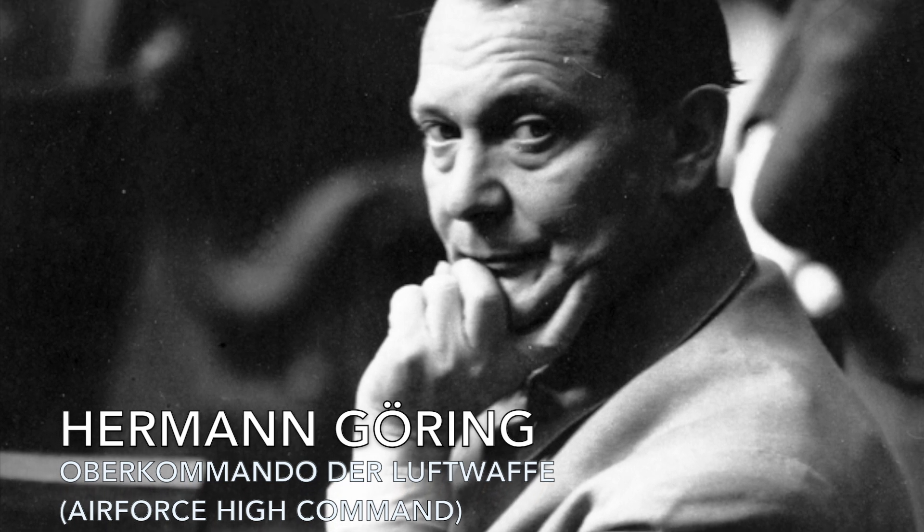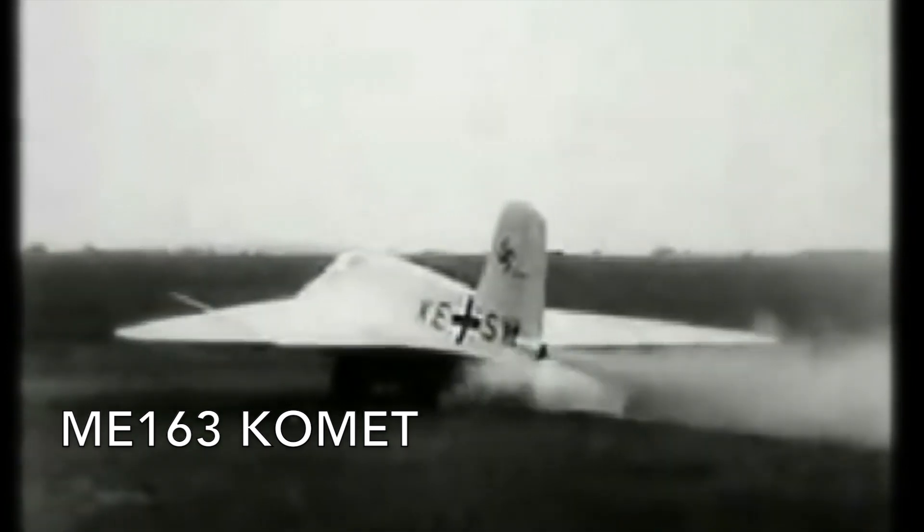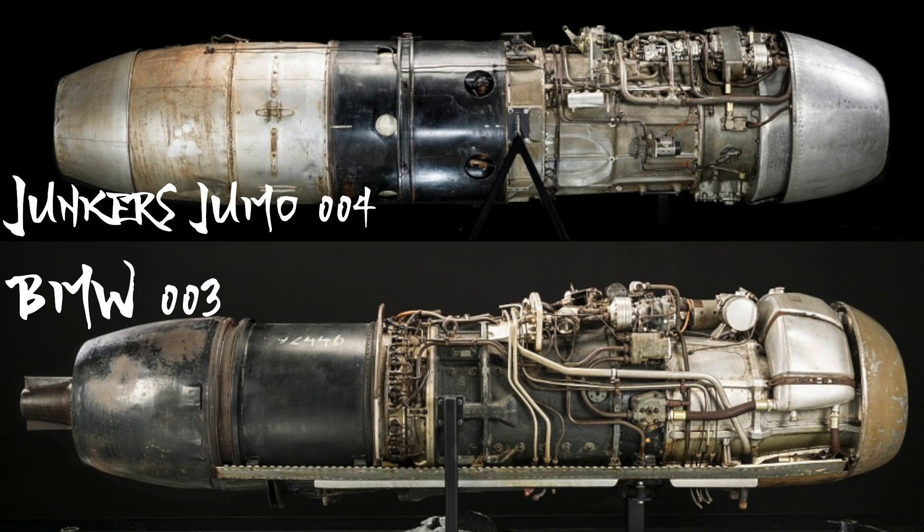In 1943, a Japanese submarine at Germany's insistence made a trip from Japanese-controlled Singapore to German-controlled France. Herman Goering, in July 1944, ordered that Japan be provided with blueprints for the Me 262 and Me 163 Comet, the Junkers Jumo 004 and BMW 003 turbojet engines, and a complete Me 163. The Japanese submarine made port at Lorient, France in March 1944, where they took on a scientific team of 18 passengers — four of whom were German — and the gifts provided by Goering.